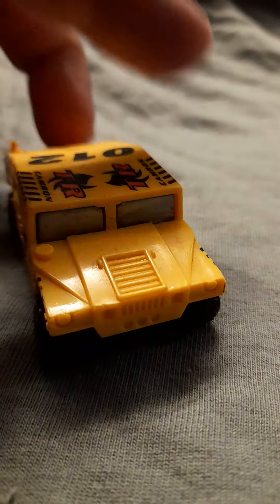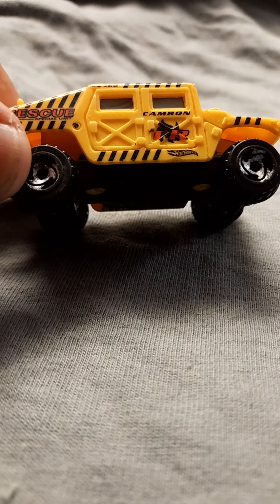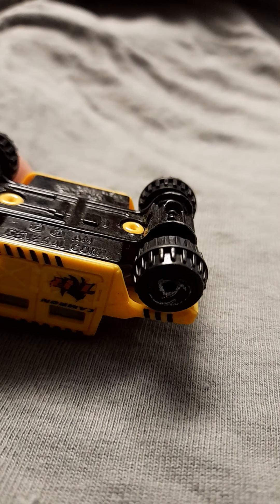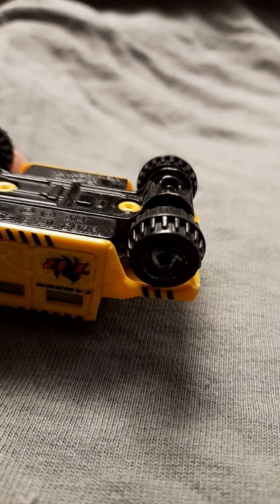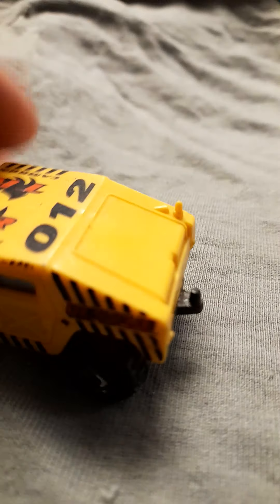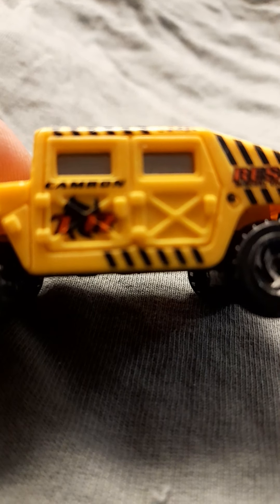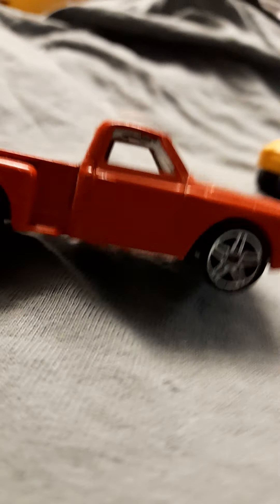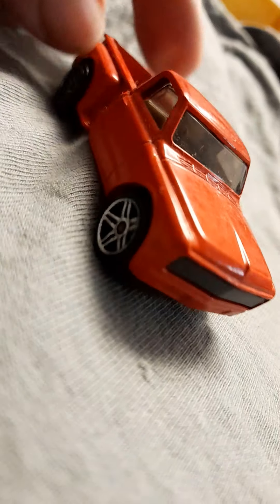Hello guys, look what I got here — very rare, very hard to find. It's a Hot Wheel, but this one is from AM General Corp. Look, it's a yellow one. This is one I got, it's very nice.